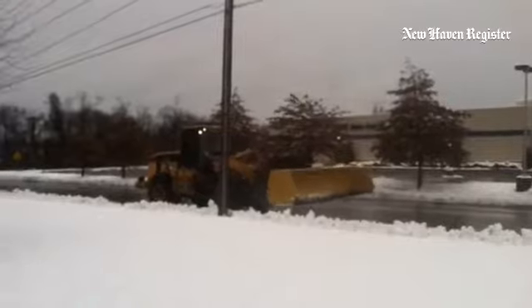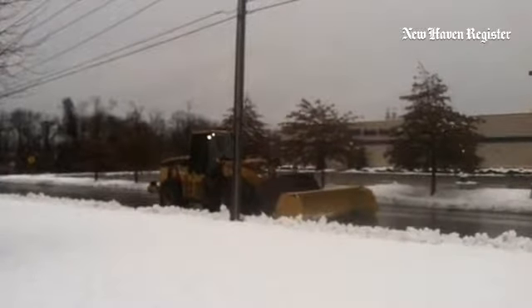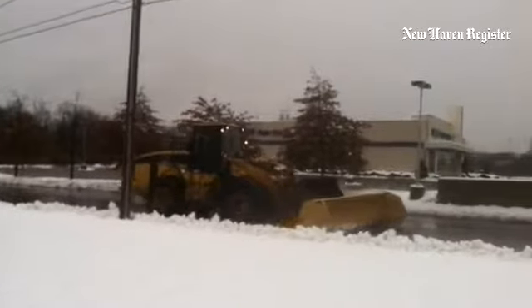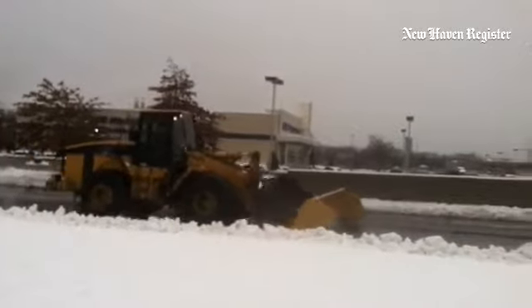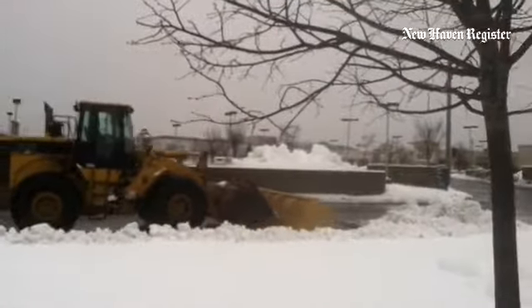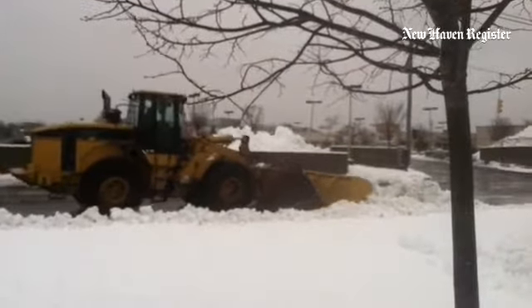Honestly, have you ever seen a plow that big before? It's a plow on a plow. This guy's doing a great job. It's actually not a plow on a plow, it's a plow on another thing, a backhoe or whatever that's called. But what a great idea,